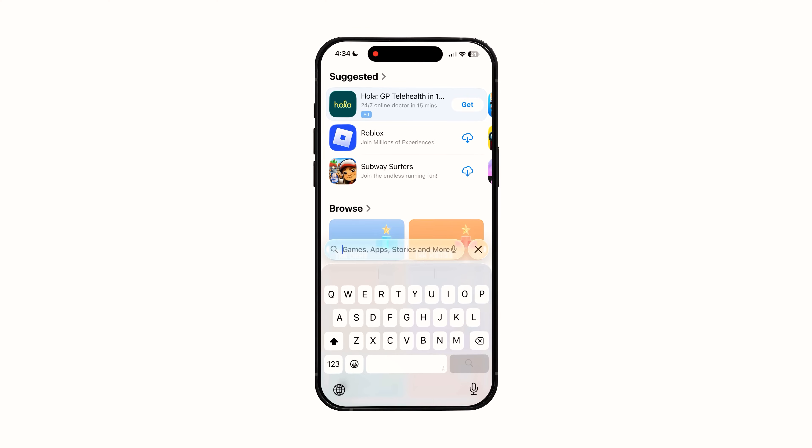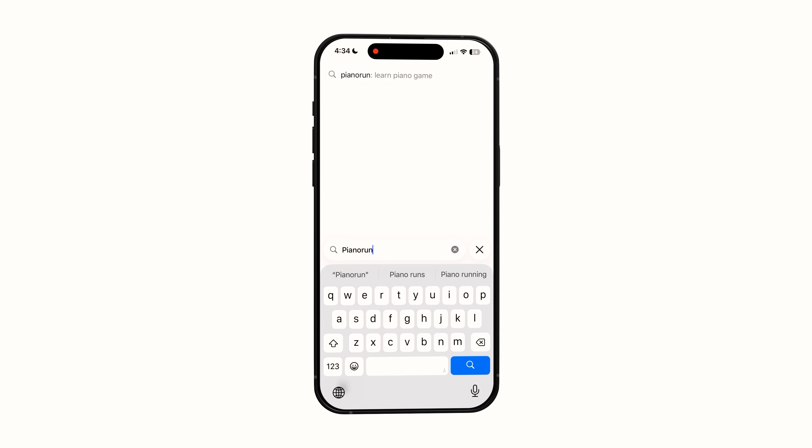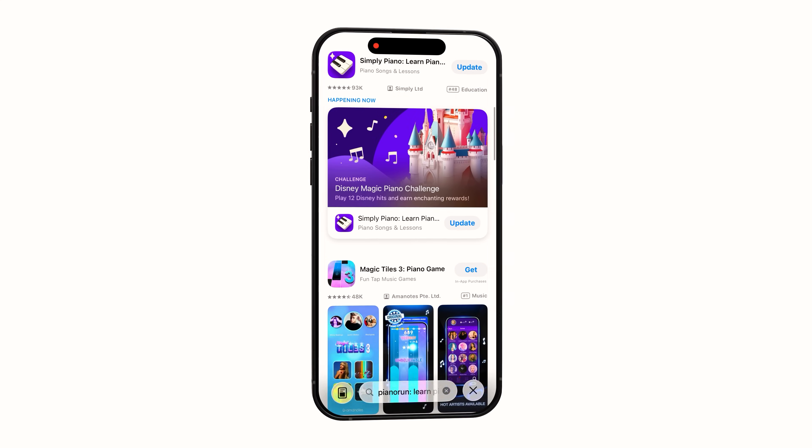Except for the featured listing, people can't actually find my app in the App Store. When you search my app, it can't be found — even when you search by the entire name: Piano Run Learn Piano Game. It's nowhere to be seen. So what's going on?